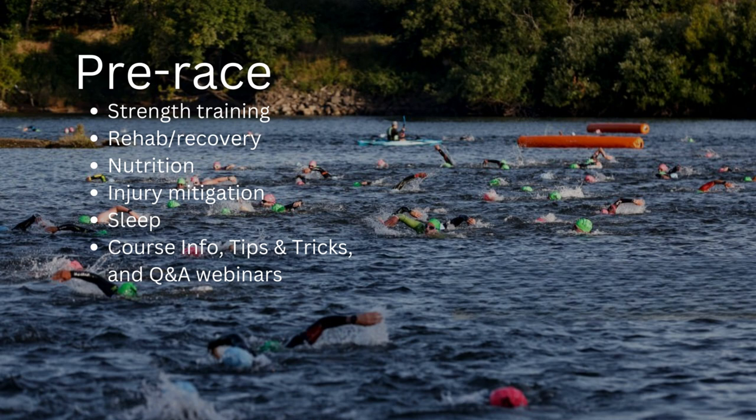I offer course info tips, tricks, and Q&A webinars for the vast majority of Ironman and Ironman 70.3 events. We cover the course, course elevations, and how to best execute. I put those up in the Facebook groups, and I can also get you on the mailing list if you're interested in checking out one of those webinars.